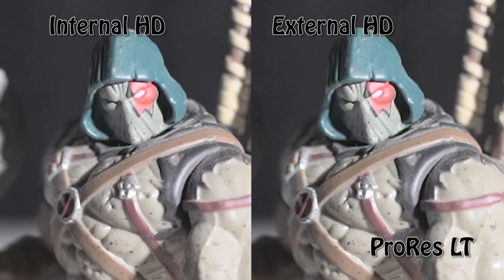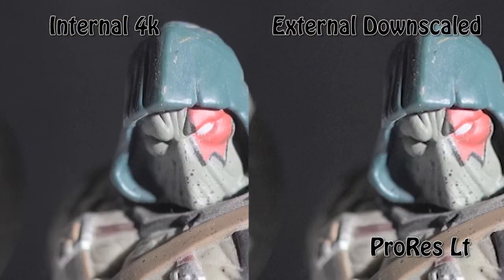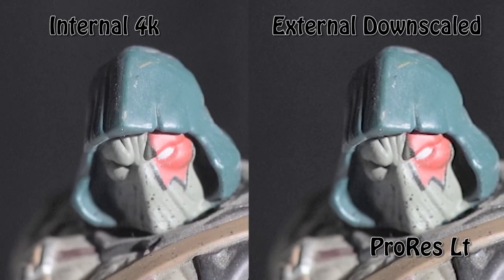The next thing I wanted to do was increase the luminance of both shots to see if I could expose any hidden weaknesses in the codec quality. I should also mention that the internal 4K versus the external downscaled — I still think the noise pattern looks better on the internal 4K. The noise, especially in the blacks, looks much smaller and much better contained than even the external recording that's downscaled from that 4K.